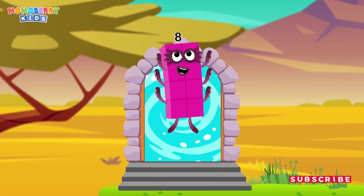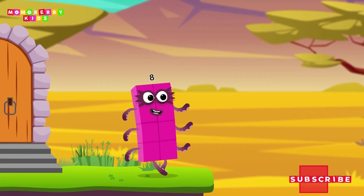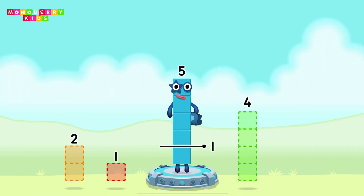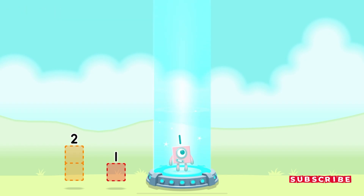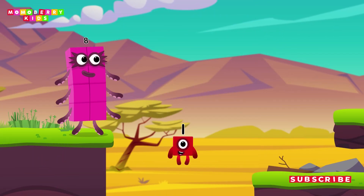It's time for some number magic fun! Can you solve the puzzles and help the number blocks reach the treasure? Take number blocks away from five to leave one. You got it — five minus four equals one!